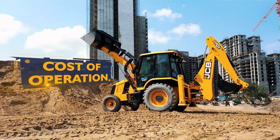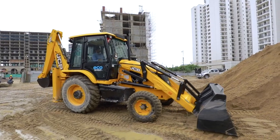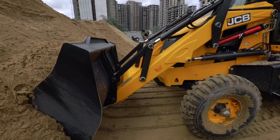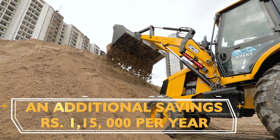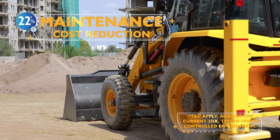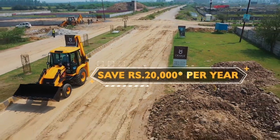Talking about cost of operation, get 12% lower fuel consumption, thanks to the IntelliPerformance and variable displacement hydraulic pump, leading to a savings of Rs. 1,15,000 annually. Additionally, enjoy 22% lower maintenance cost, which saves you up to Rs. 20,000 per year.